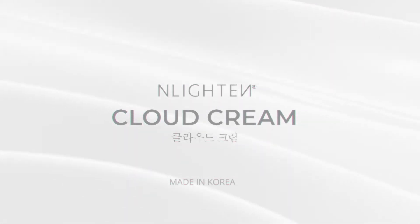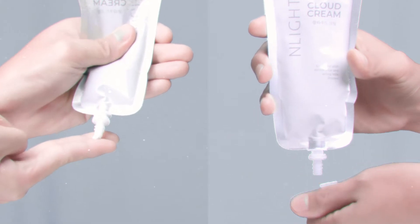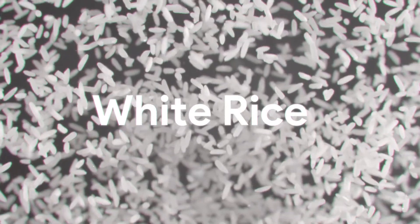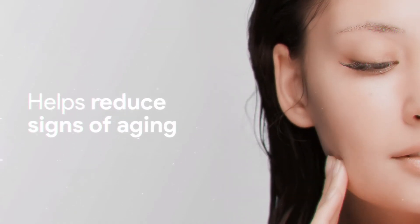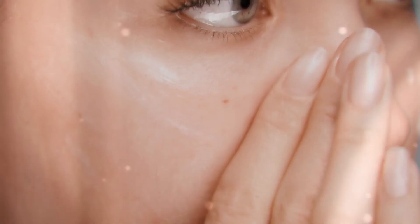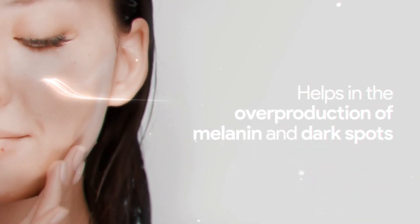Enlighten Cloud Cream. Maintain a healthy and even skin tone with Enlighten Cloud Cream. Enriched with white rice and white milk protein that helps reduce signs of aging. Helps protect the skin from harmful UVA and UVB rays, and helps in the overproduction of melanin and dark spots.